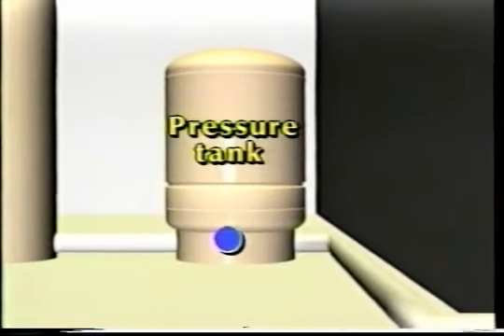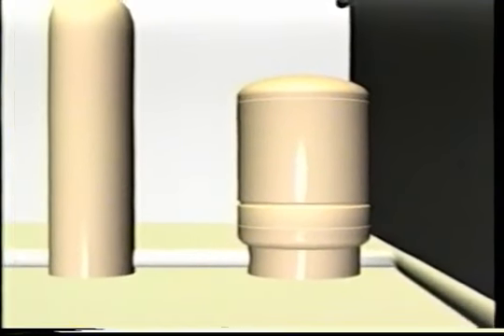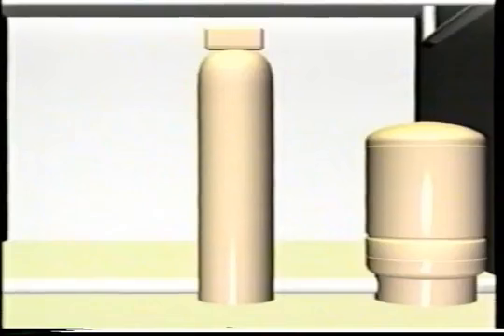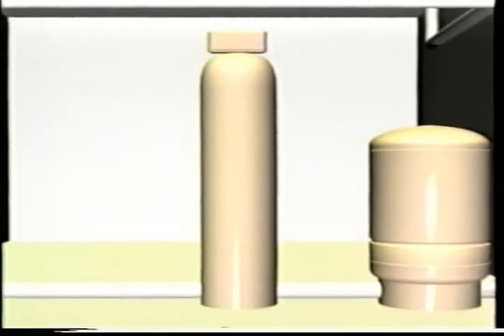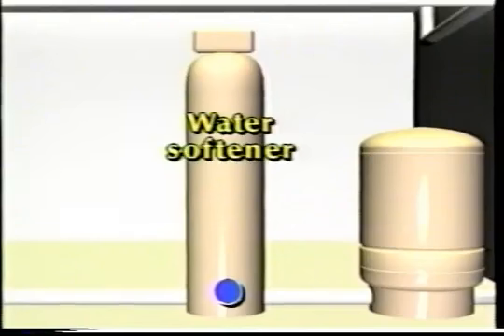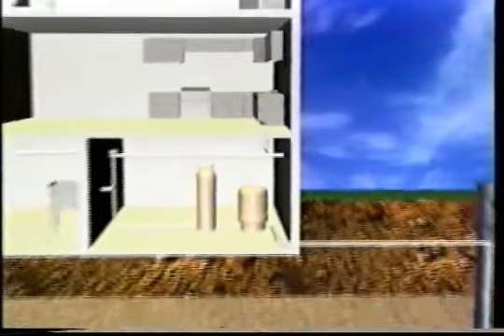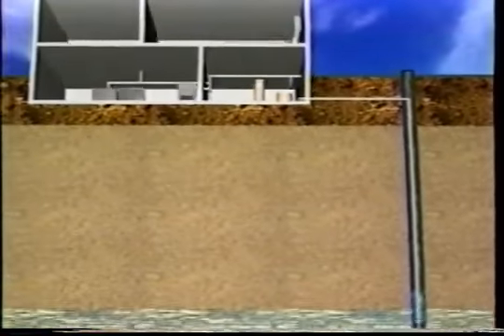The drop passes through the pump intake and is swirled around by the pump impellers and pushed up a pipe into the house. Once it enters the house, it goes into the pressure tank. Then it may temporarily stop if the people in the house have turned off the tap. When the tap has been turned on again, the water drop flows out of the pressure tank and through any water conditioning equipment — in this case, a water softener. The water drop passes through the softener, enters the plumbing system, and emerges at the kitchen tap — from aquifer to coffee maker in the space of a few minutes.